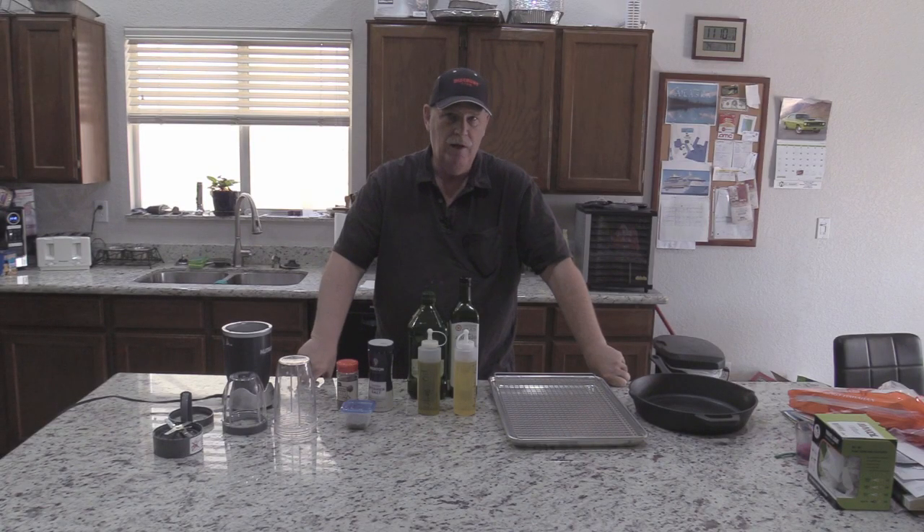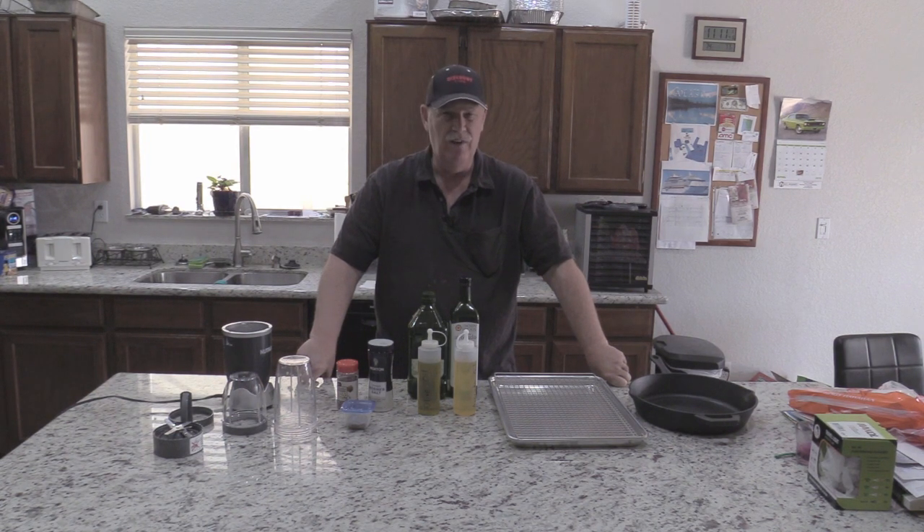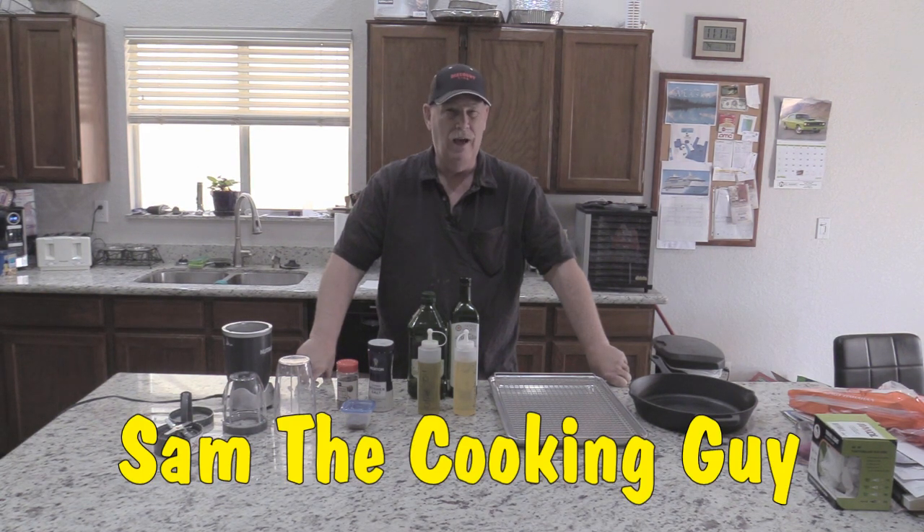Hi guys, this is Rob from Cooking with Rob. Today I'm not going to cook. What I'm going to do is talk about a few new things I've discovered to make cooking a little easier. I want to dedicate this video to a channel called Sam the Cooking Guy.